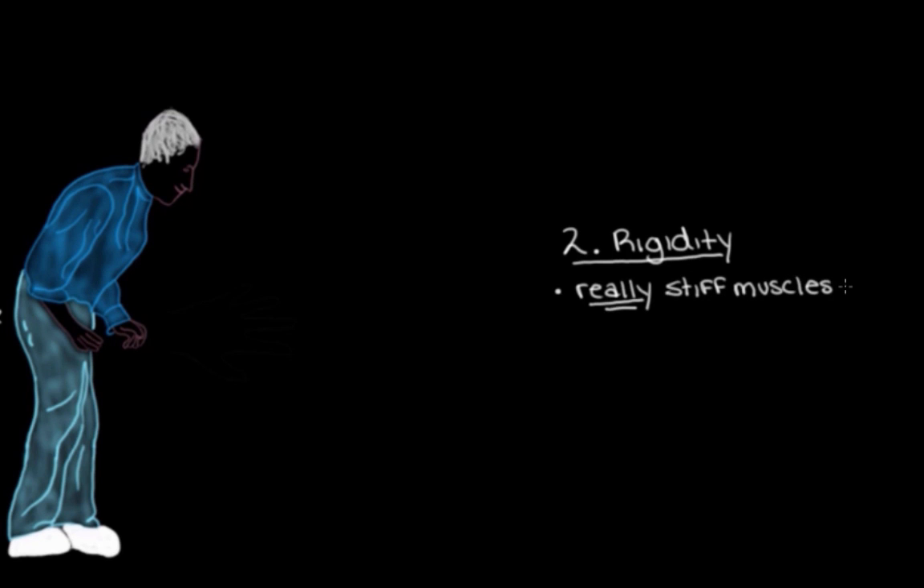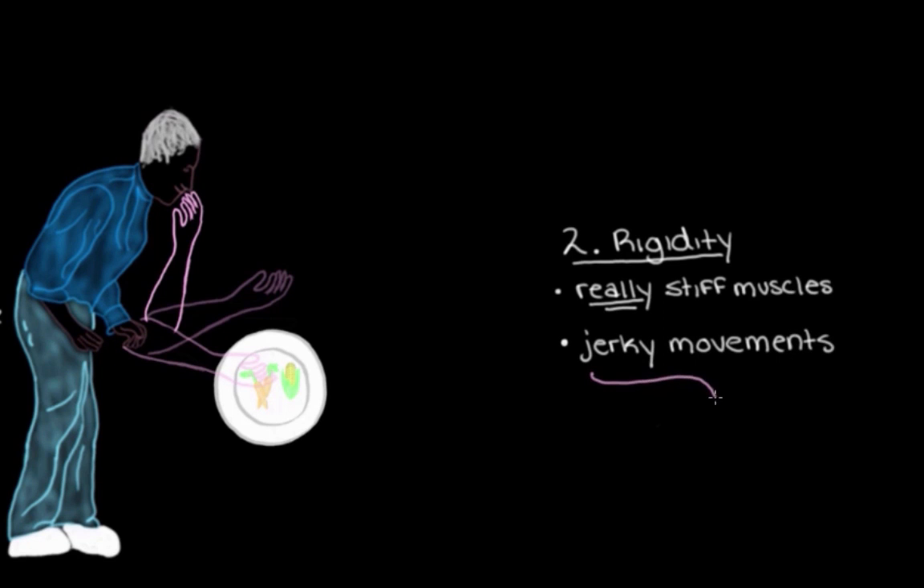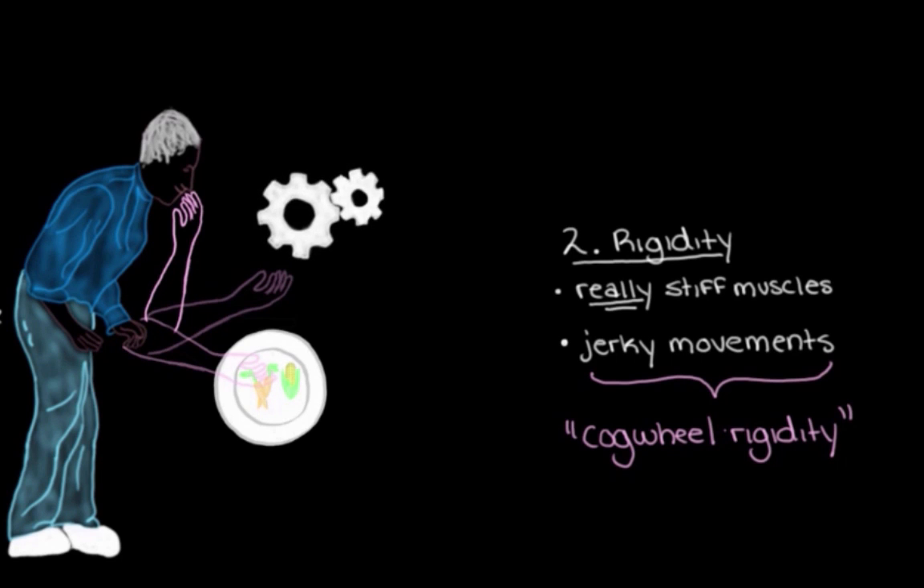The next main movement sign is rigidity, which basically feels like really stiff muscles. When someone with rigidity goes to bend their arm — say, picking up food and bringing it to their mouth — that movement wouldn't be one smooth motion as it normally is. Instead, it happens in a few jerky movements. We actually have a name for this: cogwheel rigidity.